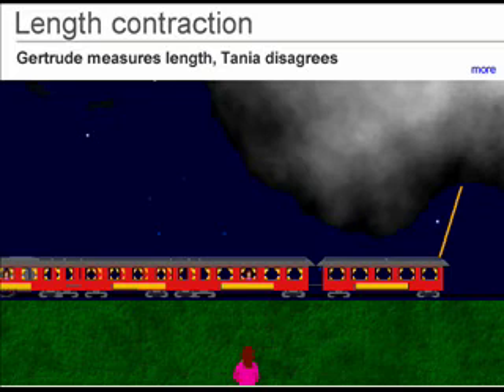In Tanya's frame, the train moved in the time between the two lightning strikes, and she concludes that Gertrude's length is incorrect. Step through this series to see this.